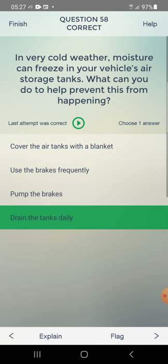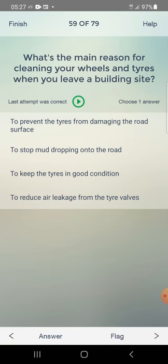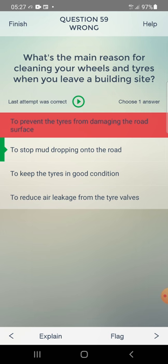What's the main reason for cleaning your wheels and tires when you leave a building site? Selected: to prevent the tires from damaging the road surface — but correct answer is to stop mud dropping onto the road.